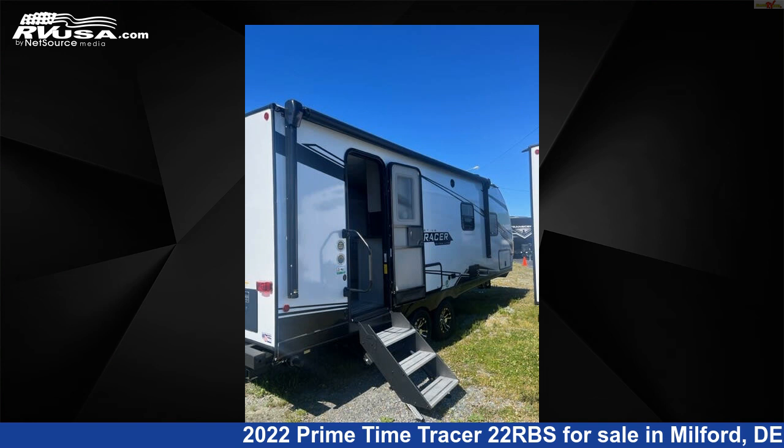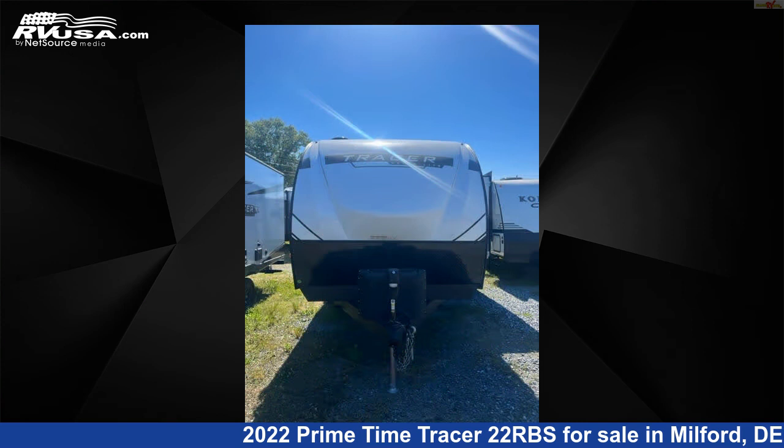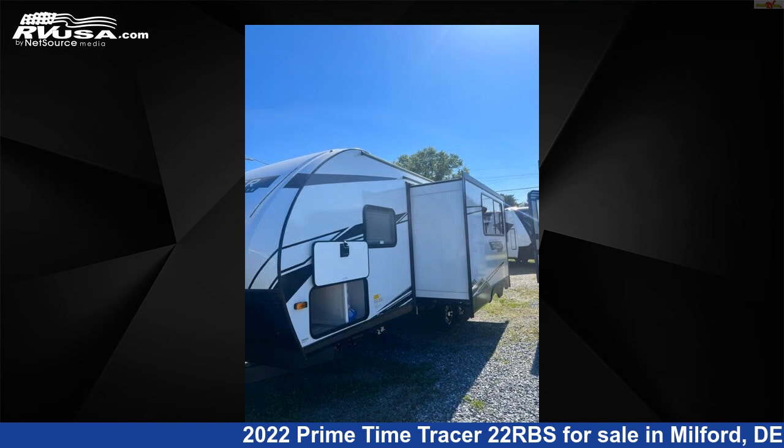This 2022 Primetime Tracer 22RBS is a travel trailer RV. It is located in Milford, Delaware, 19963, and is offered for sale by Delmarva RV Center.